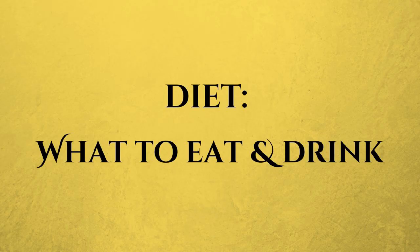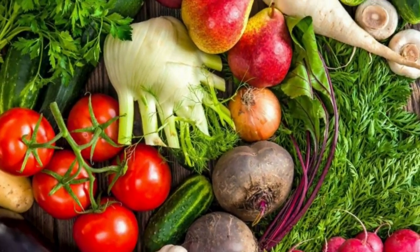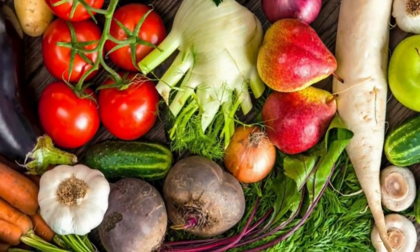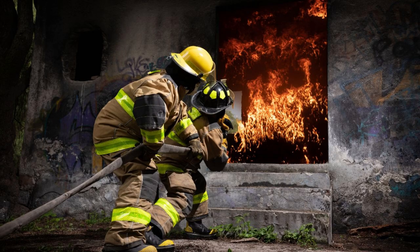Let's talk about food. Diet plays a huge role in managing inflammation. Here are some superstar foods you should consider adding to your plate. First, fatty fish. Salmon, tuna, and sardines are packed with omega-3s, which are inflammation fighters. Wild caught are best.